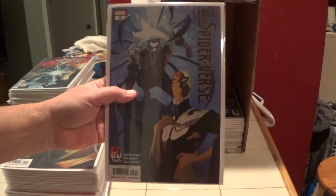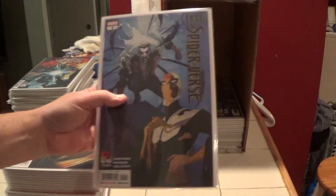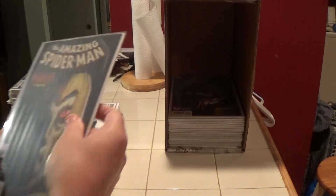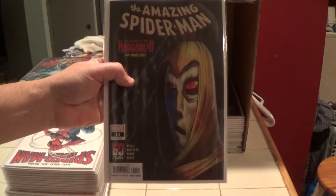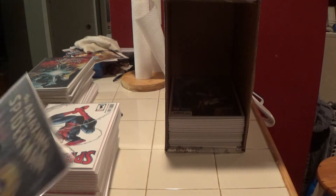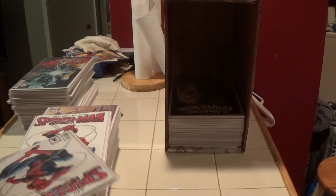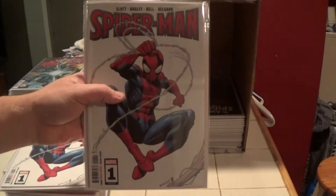Here is Edge of Spider-Verse number five. Amazing Spider-Man number 11. This is going to be a nice box — all the Spider-Man. This is current Spider-Man number one.